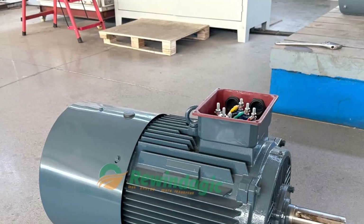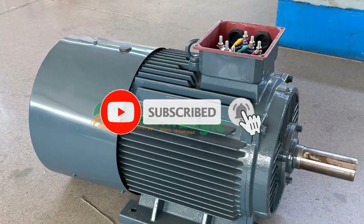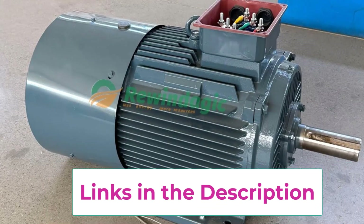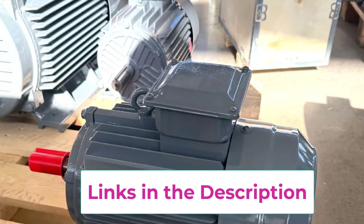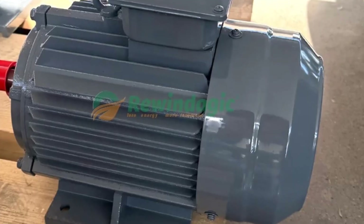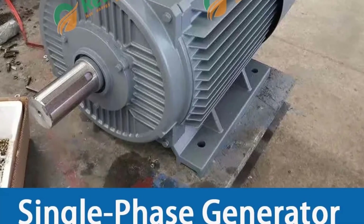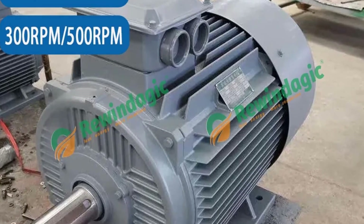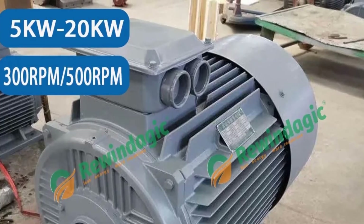Its permanent magnet technology ensures minimal energy loss and superior performance, while the low-speed 300 RPM design extends operational life, reduces noise, and lowers maintenance demands. Constructed with high-quality materials including robust bearings and precision windings, this PMG is built to withstand tough environmental conditions. Its compact design offers seamless integration into different energy systems, supporting both residential and commercial applications — an excellent choice for dependable long-term energy solutions.